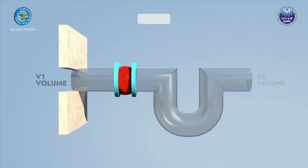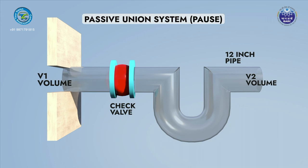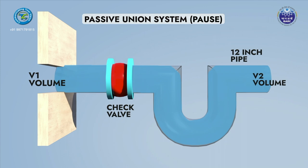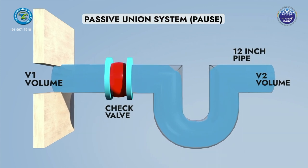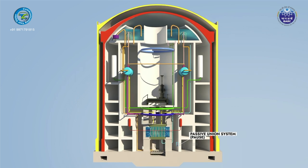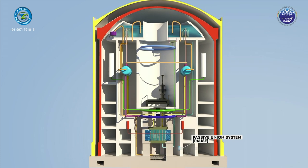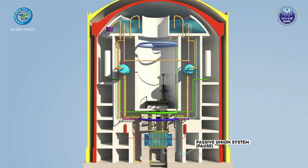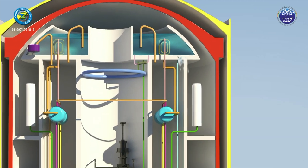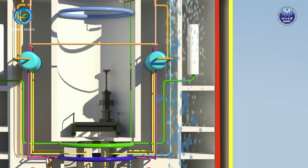In certain accidental conditions, GDWP water may fall into the low-enthalpy V2 volume instead of the high-enthalpy V1 volume, preventing core submergence and cooling. The Passive Union System is designed to create a union between these volumes and allow water to pass from V2 to V1. With the help of rupture discs and check valves, this union is made possible by passive means during GDWP failure, while maintaining isolation during normal reactor operation.